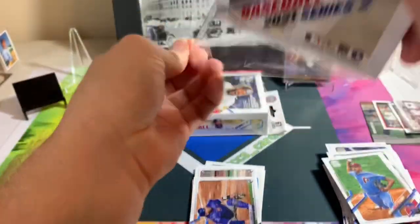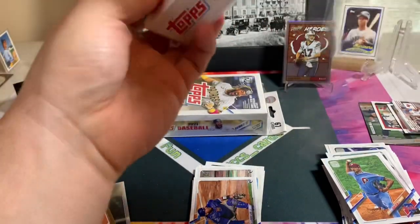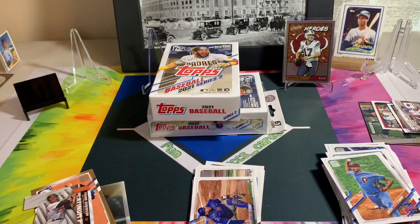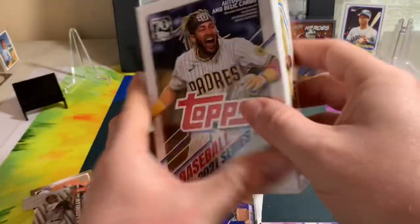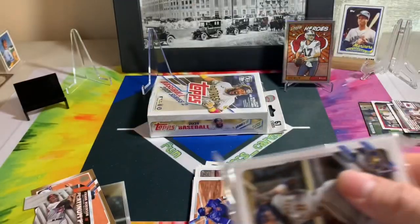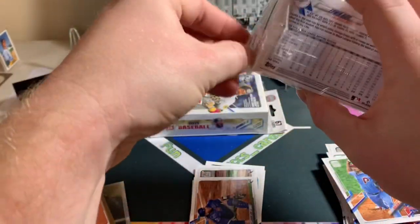Alright, so a few rookies and we got one numbered card out of all of it. I didn't see any short print stuff — short prints are usually of bigger stars and bigger rookies — so I don't think we got any.